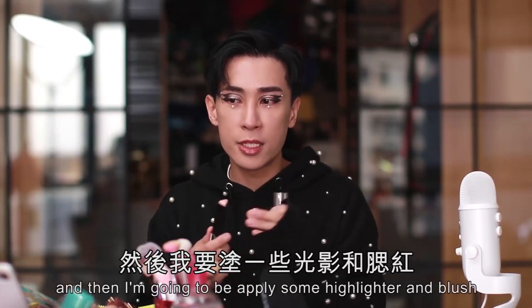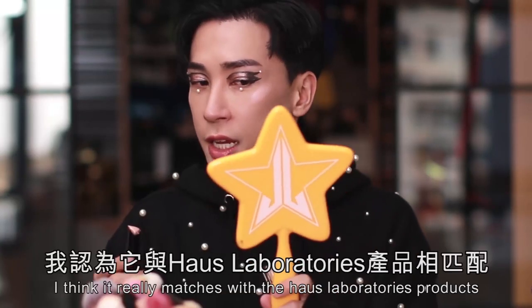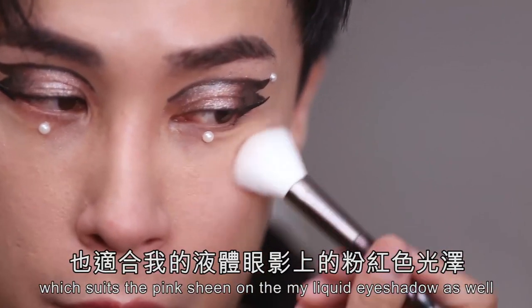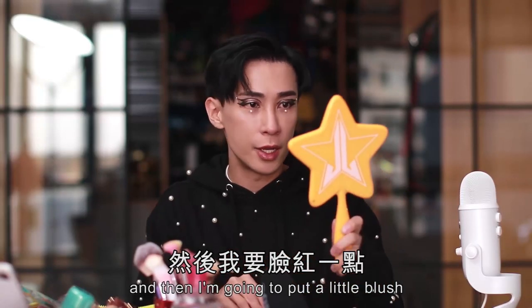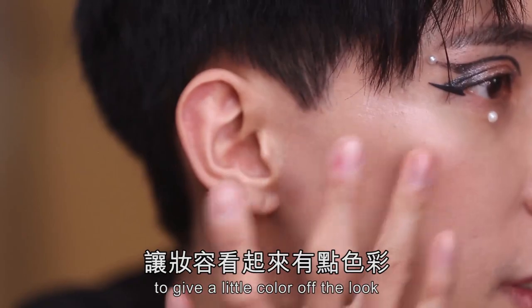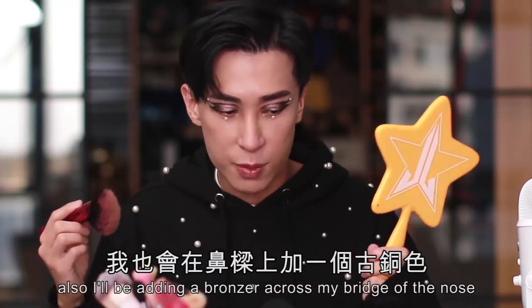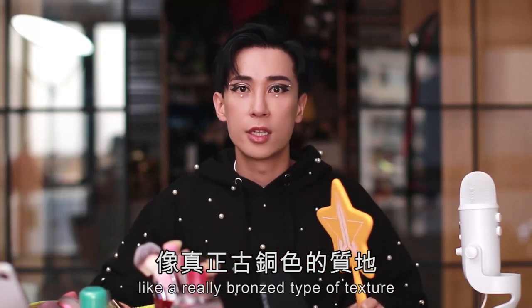I'm going to apply some highlight and blush just to match the look. These are from the Hourglass Vanish highlight stick. I think it really matches with the House of Laboratory products because it has a little pink sheen on it, which suits the pink sheen on my liquid eyeshadow as well. I love that shine! And then I'm going to put a little blush right here to give a little color, plus a bronzer across my bridge of the nose.